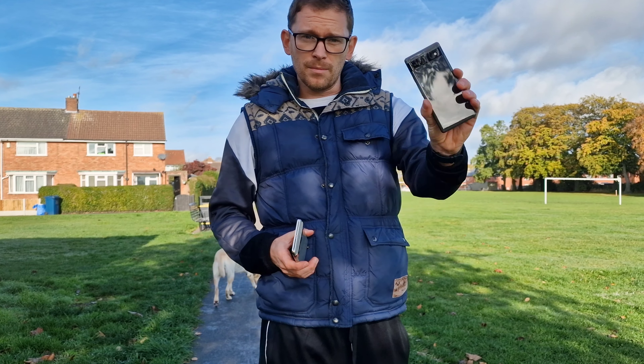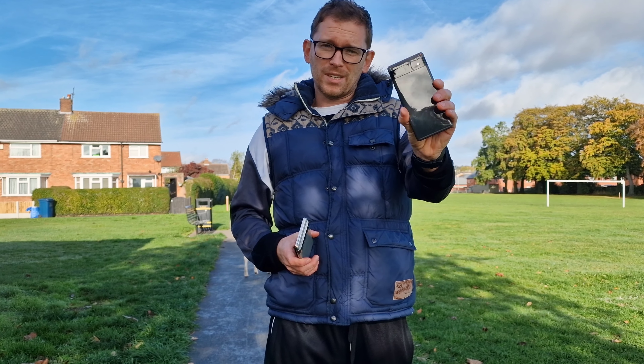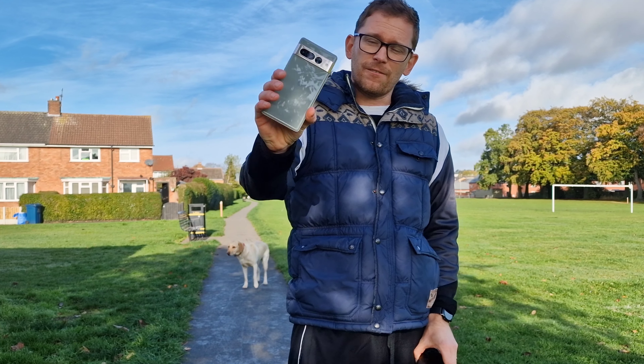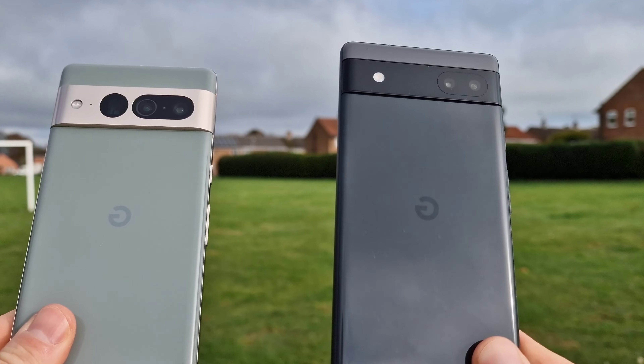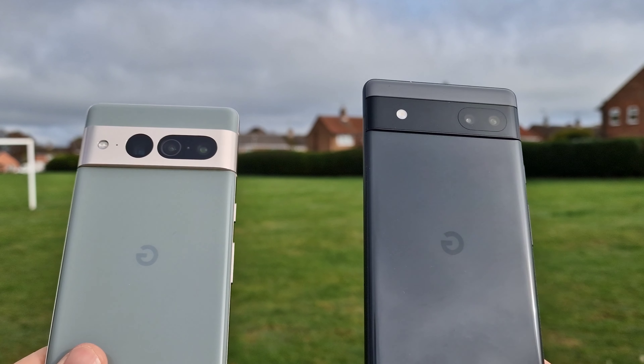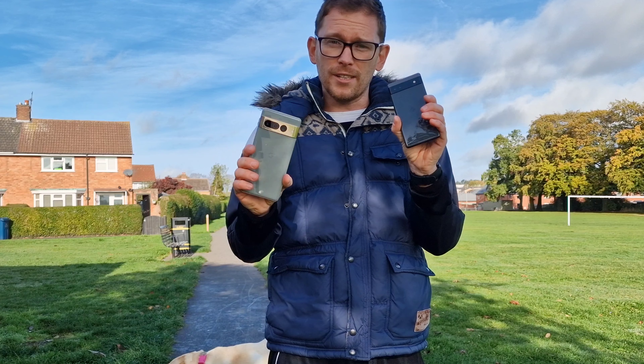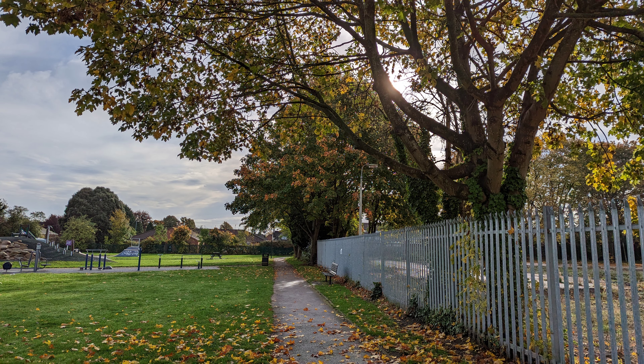Today I've got a special comparison. As you said on my community tab, you mainly use the main sensor, so today I'm comparing the Google Pixel 6a, a mid-range device, with the latest flagship Google Pixel 7 Pro. Let's find out which one is actually better and if there's a huge difference in quality.